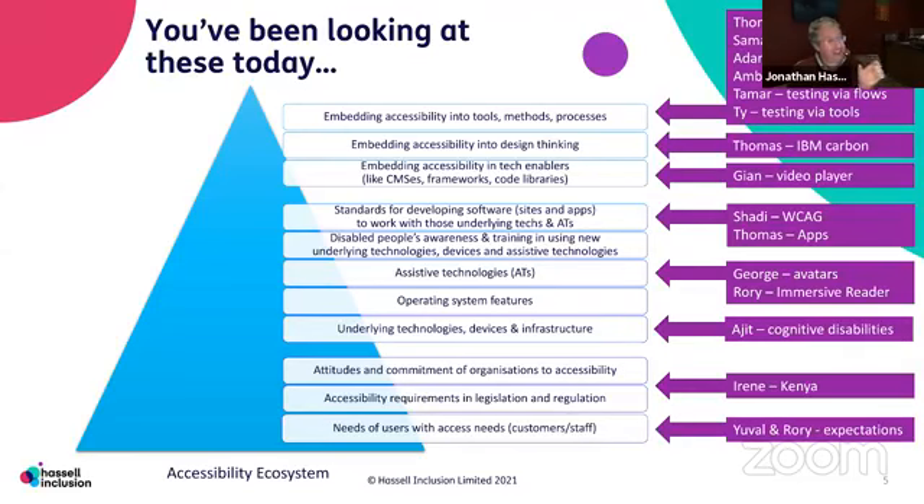One layer we haven't really touched on today is how do people who need these technologies know about them? How do they get trained in using assistive technologies? Then we've got what Shadi was talking about in terms of WCAG, and also what Thomas was talking about in terms of apps — if you're creating a website or an app, how do we allow you to do that in a way where it works with all those technologies underneath? But most people don't create a website from scratch. They use content management systems, things like video players. Gian was talking about that. The type of components you put on your pages are massively important.